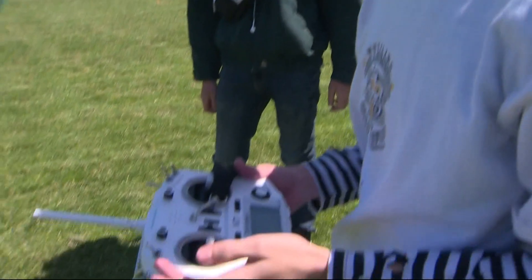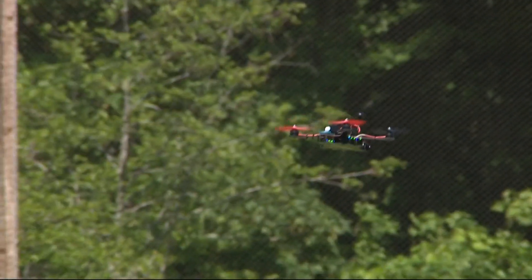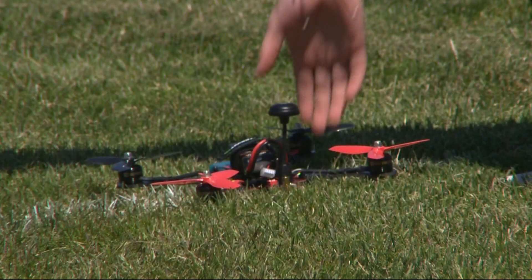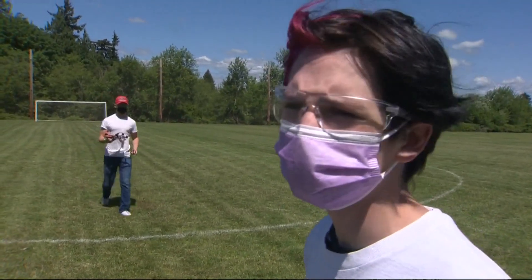For this one right here, it tells you what kind of position you're in. So there's position hold, which kind of levels it out. And then there's acro mode, which is like free mode, so you can move it however way you want it. Telemetry log. These drones take a lot of power, so the batteries kind of wear out faster.